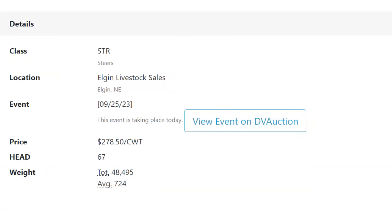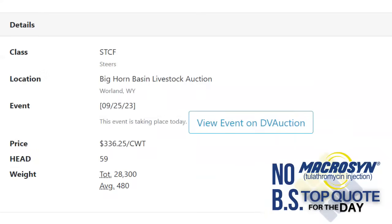Western Oklahoma Livestock Auction near Clinton, Oklahoma on I-40 sold 128 steers averaging 797 pounds at $257 on Monday — an impressive quote. Elgin Livestock Sales in Elgin, Nebraska: 67 steers weighed 724 pounds at $278.50. The most impressive quote of the day — the top quote — came out of Bighorn Basin Livestock Auction in Worland, Wyoming: 59 steer calves weighed 480 pounds and brought $336.25. And that's your Feeder Flash for Tuesday.